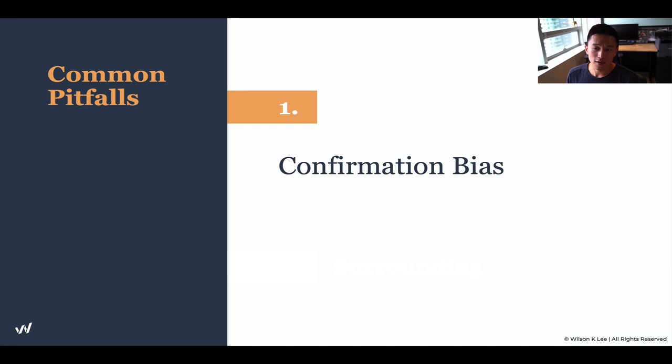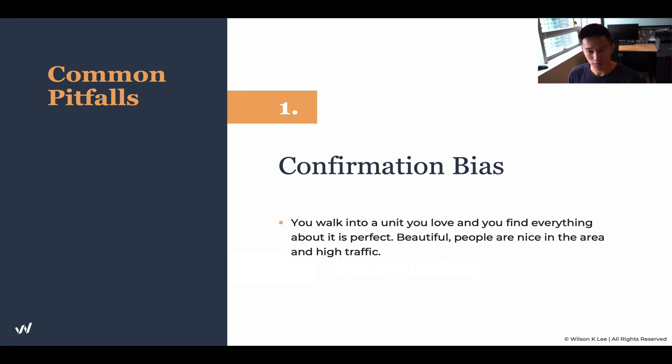A common pitfall is confirmation bias. Let's dive in a little bit further. You walk into a unit, you love it, everything about it is perfect, it's beautiful, people are nice in the area, high traffic — and you're like, wow, this is a perfect location.